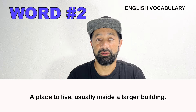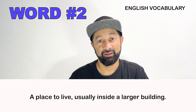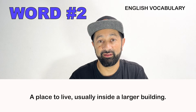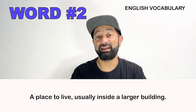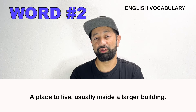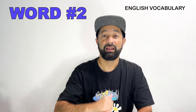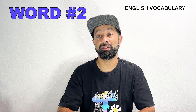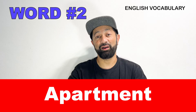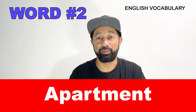Number two. This is a place where we live, inside a large building. What is this word called? This word is apartment. An apartment is a home — it's a place where you live inside a larger building.